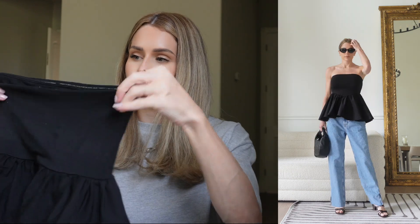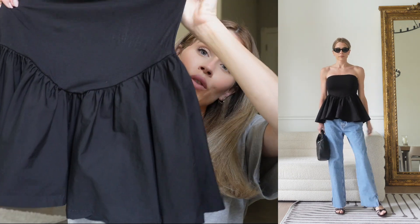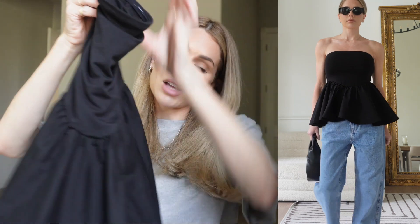Lastly is a really baggy low-rise boyfriend jean — I've had these for a while and wasn't quite sure how to style them, but then I grabbed this top and it just went perfectly. You've got a really feminine piece on top and a really baggy masculine denim on the bottom, so I thought the two pieces meshed really well together.